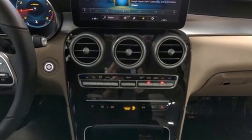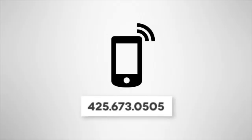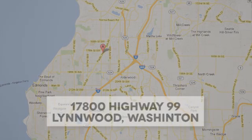Mercedes-Benz keep setting the standard and driving forward. Driving is believing. Test drive it today. Call us at 425-673-0505, online at mblynwood.com, or stop in and visit at 17800 Highway 99.